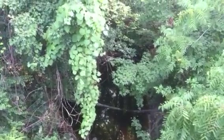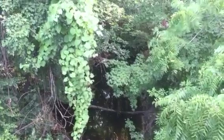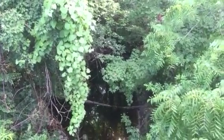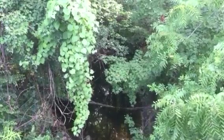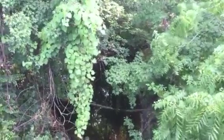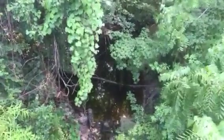I am in Alligator Creek in Callahan, Florida, which is on US Highway 1, just north of a small downtown part of Callahan. It is probably half a mile from where 301 crosses.